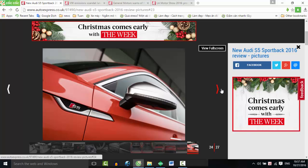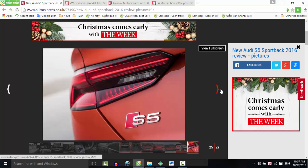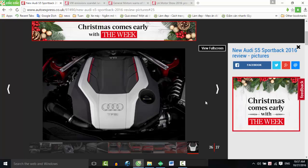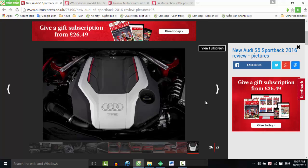Like in the A5 Sportback TDI that we've already driven, the steering lacks feel too, making the S5 more of a point-and-squirt limousine than an all-out dynamic benchmark. It isn't slow, though — 0-62 mph takes just 4.7 seconds, 0.4 seconds quicker than before, while top speed stays pegged at 155 mph.